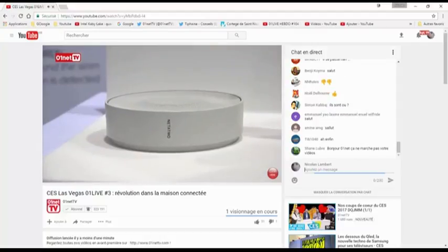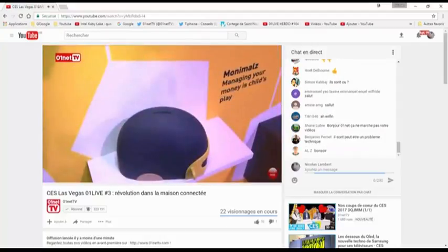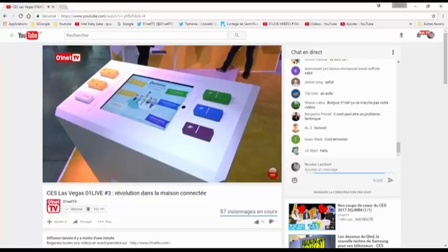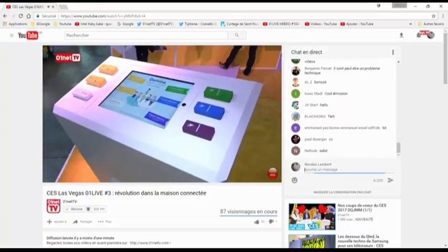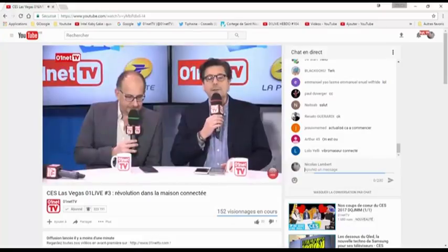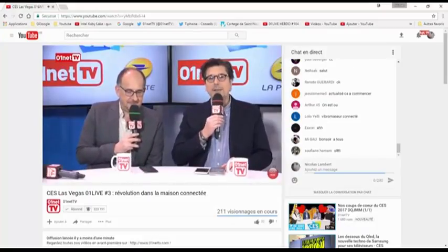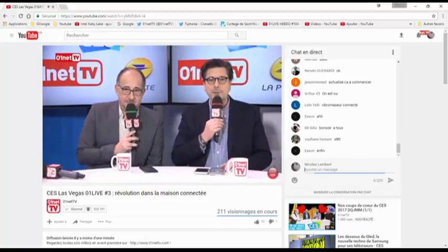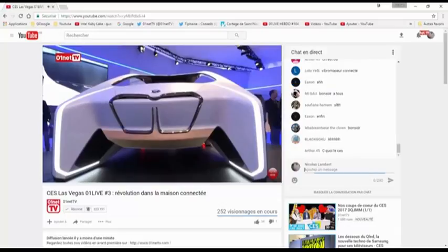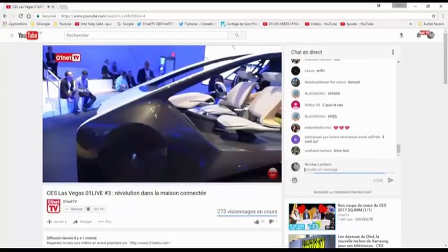Vous verrez, c'est assez intéressant. Un facteur sera ici dans notre studio. Pourquoi un facteur ? Parce qu'aujourd'hui, un facteur est connecté — plus connecté que vous et moi, presque. La voiture est toujours à l'honneur au CES de Las Vegas. On va découvrir une voiture autonome. David Noguera a testé un prototype BMW, c'est assez impressionnant.